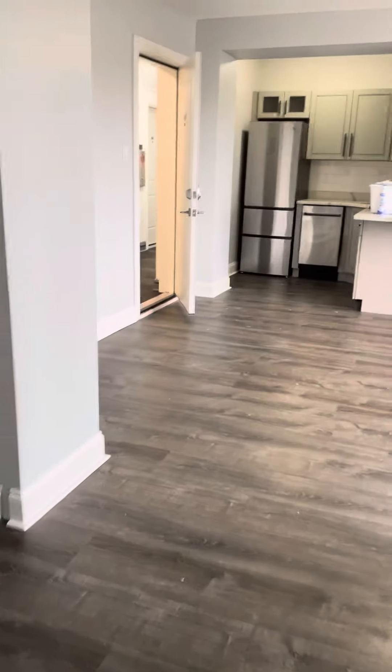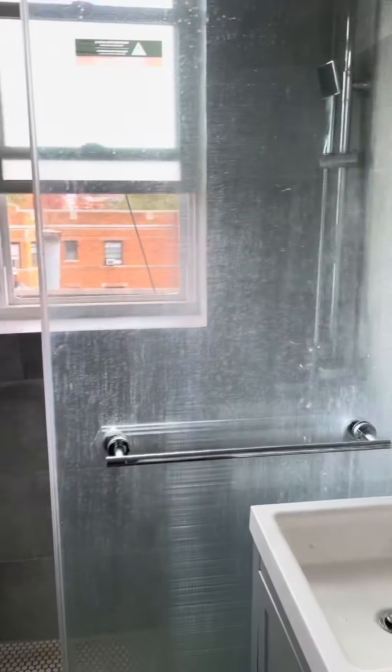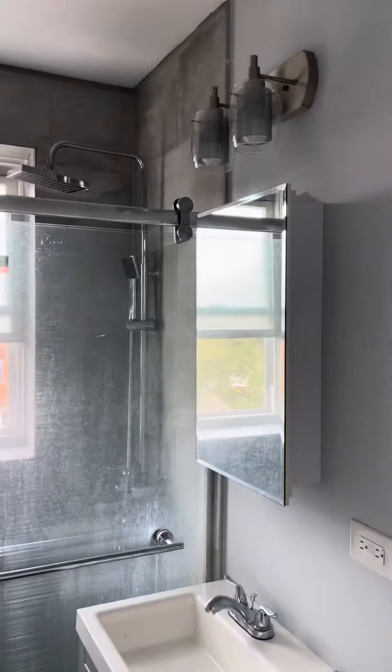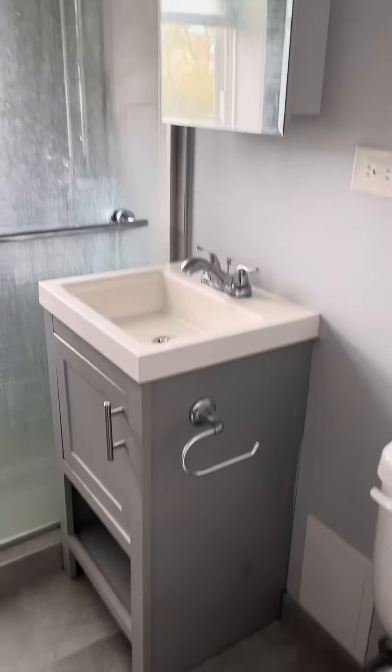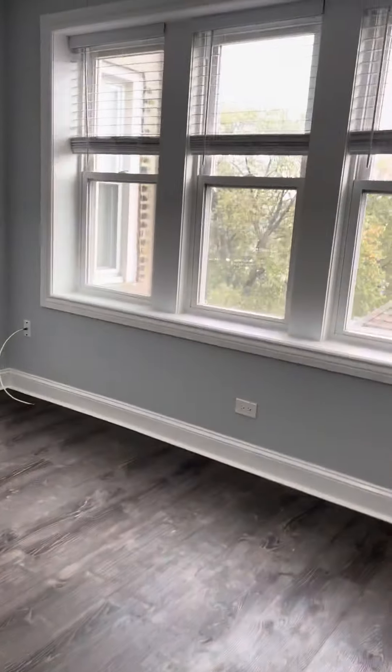Just outside the bedroom is the bathroom. Stand-up shower. Again, this is in the process of being cleaned, so it'll be nice and shiny and ready. Back out into the living area.